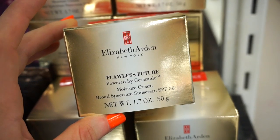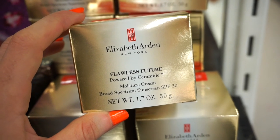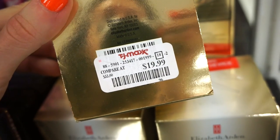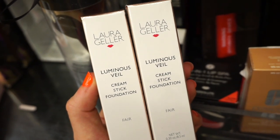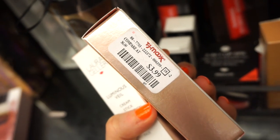I also see that they have a nice amount of these Elizabeth Arden Flawless Future moisturizers. These have SPF 30 and there's 1.7 ounces of product in here, retailing for $19.99. Next up, we have the Laura Geller Luminous Veil Cream Stick Foundation. There were two pieces here, both in the same shade, Fair, and these are retailing for $3.99.